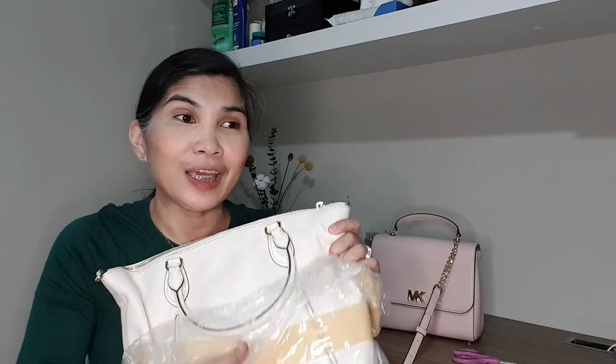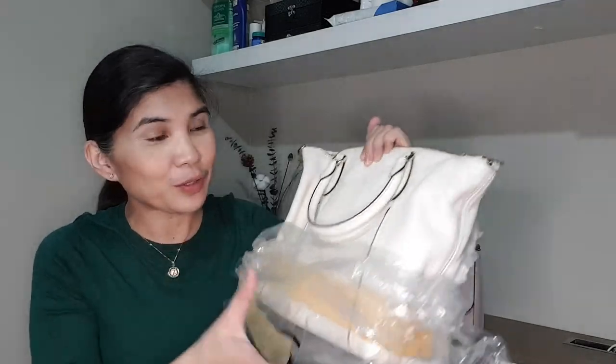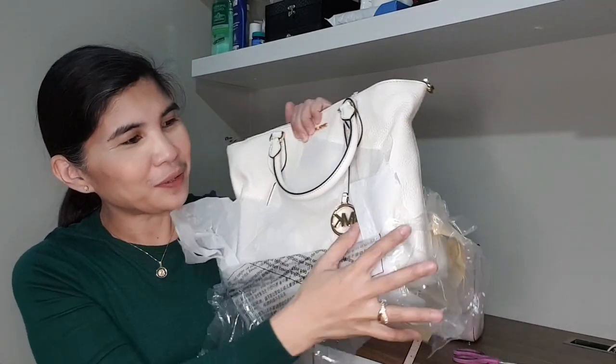Let me check the tag first so I know exactly what it's called, the size, and the color. Every time I browse the online store, I notice I'm normally attracted to white, pink, and blue colors. This one is white — I also have another white bag — and I don't really use it that much because whites are scary to use.